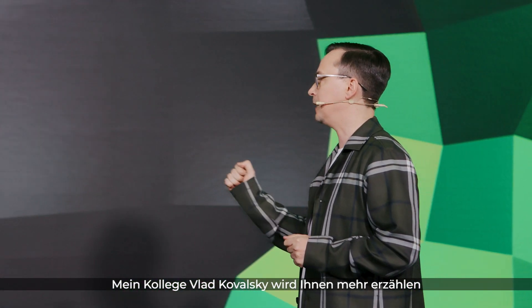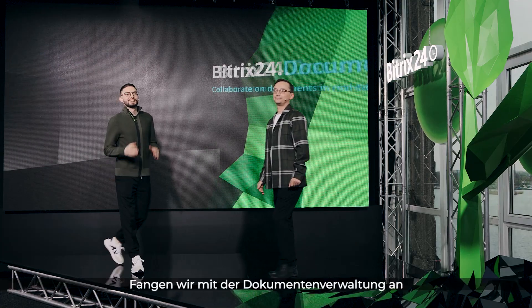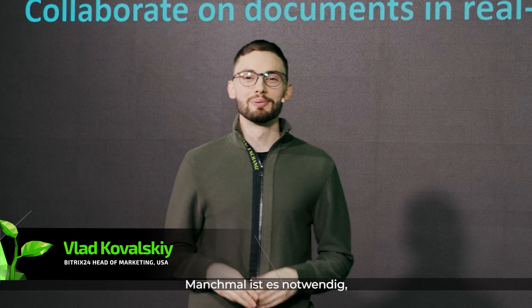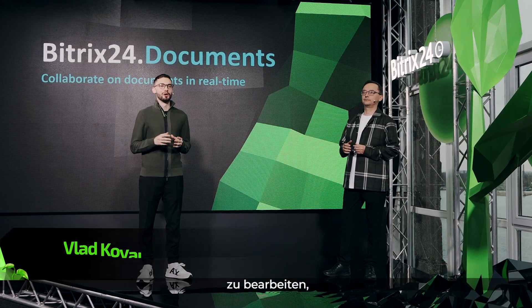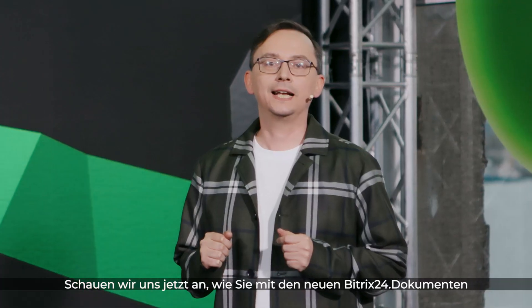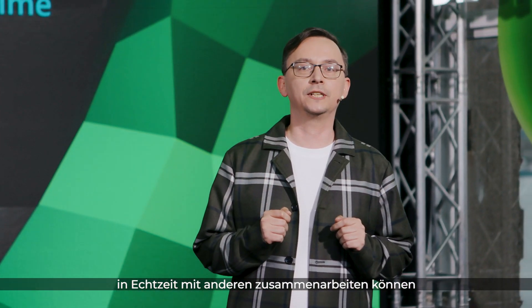And here is my colleague, Vlad Kowalski, who will tell you more. Let's start with document management. All businesses work with documents. You have to be able to create a document, edit that document, and pass it along to your coworkers. And along the way, set the correct access rights as well. Now let's see how our new Bittrex 24 documents allow you to collaborate with others in real time.